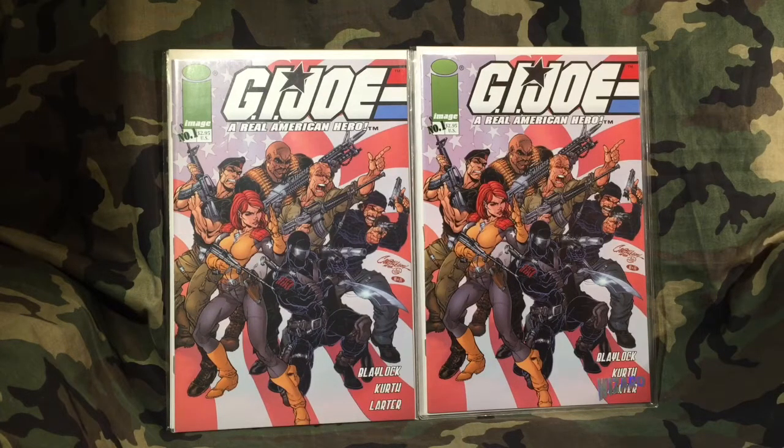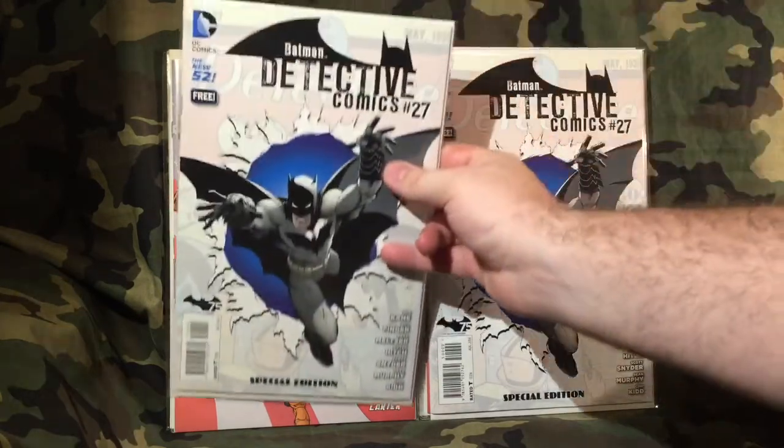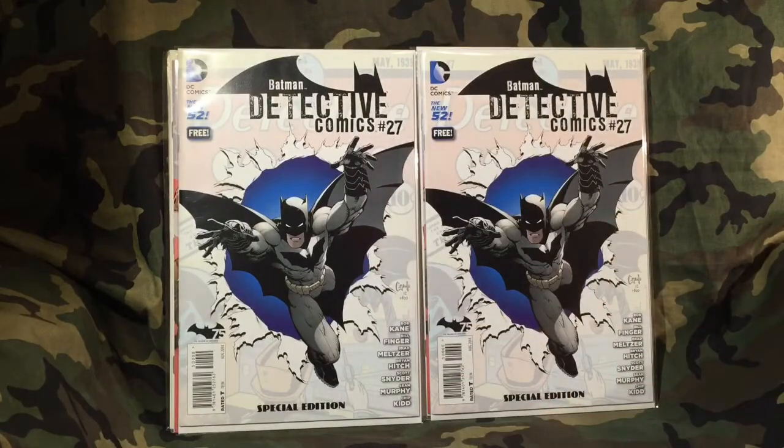I believe I spent somewhere around a dollar fifty for the GI Joe copies. These next ones I got for the grand price of free — I love me some free! These aren't really worth anything, but I bought them strictly for the cover art. I got everything at Half Price Books — $150, and I had a phenomenal time in there.